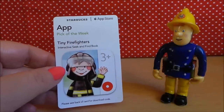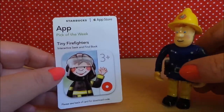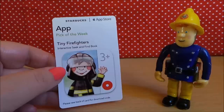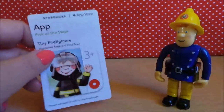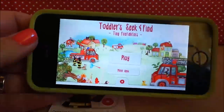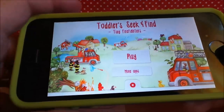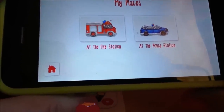Hi there guys, this is Tracy here and welcome to the MG Tracy Club. I've been joined by Fireman Sam and we have an app of the week from Starbucks - the Tiny Firefighters app for ages 3 plus. I've downloaded the app and got it set up. It's a toddler seek-and-find game. Let's check it out with Fireman Sam and take a look at the fire station.